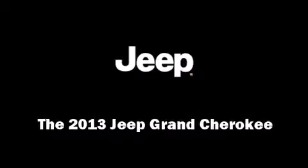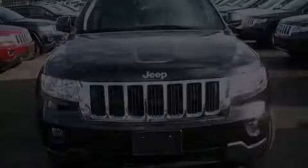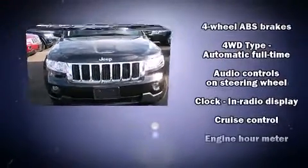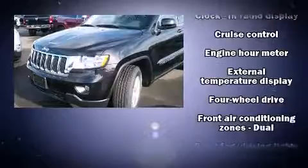Discerning drivers will appreciate the 2013 Jeep Grand Cherokee. It features an automatic transmission, four-wheel drive, and a refined six-cylinder engine.